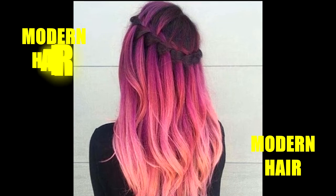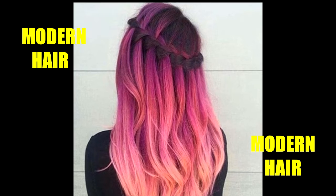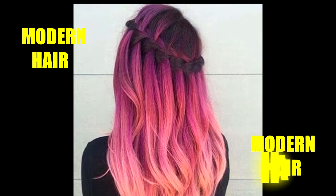This ombre hairstyle features a perfect gradient of black to purple to light pink from the roots to the tips. Have you seen anything more hypnotic?